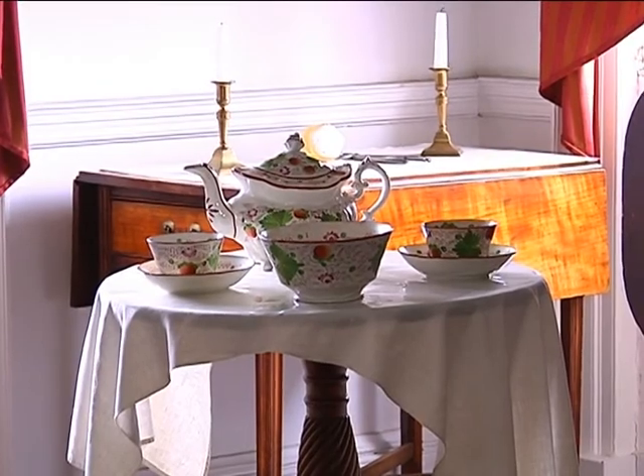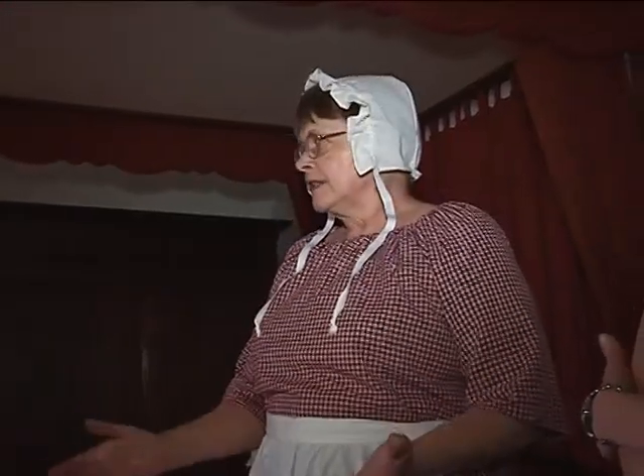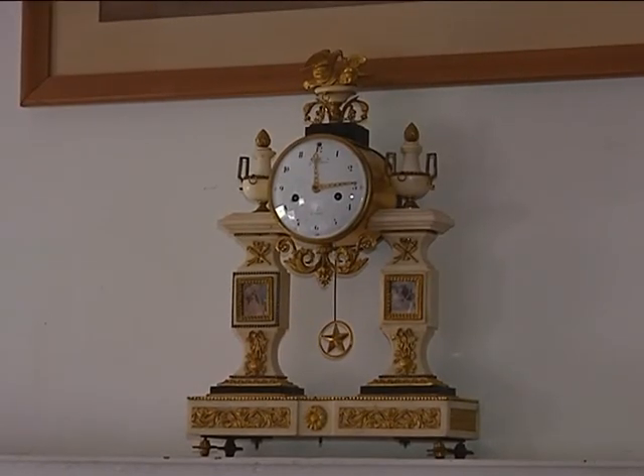If Mrs. Priestley had company, they would come up here and have tea. They considered this area the women's area. Another clock in this room actually belonged to Joseph Priestley — it was presented to him by the French general Lafayette.